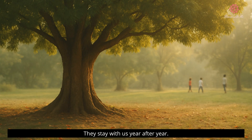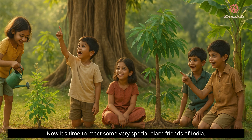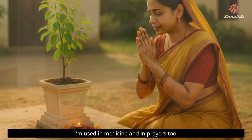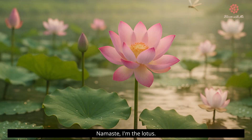They stay with us year after year. Now it's time to meet some very special plant friends of India. Get ready! Hello, I'm Tulsi. I'm used in medicine and in prayers too. Hi there, I'm the banyan tree. I'm big — very big — and I have hanging roots. Namaste, I'm the lotus. I grow in water and I look so beautiful.